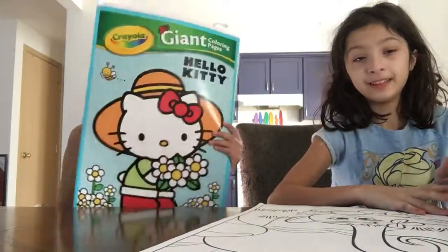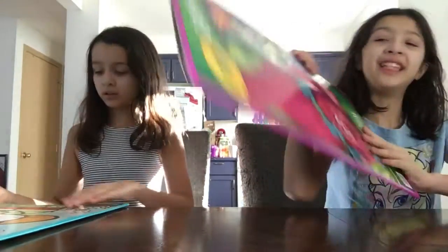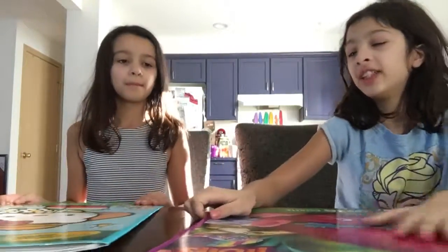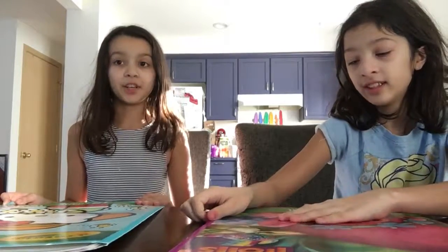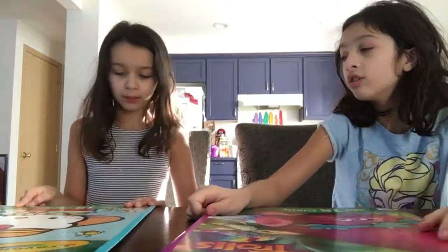I have a Hello Kitty book. I have Poppy — Trolls, same thing. If you guys haven't seen the movie yet, you guys should go see it. It's really good and funny. It's sad, too. There are 18 giant coloring pages.